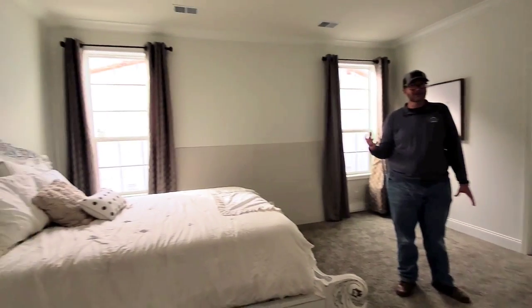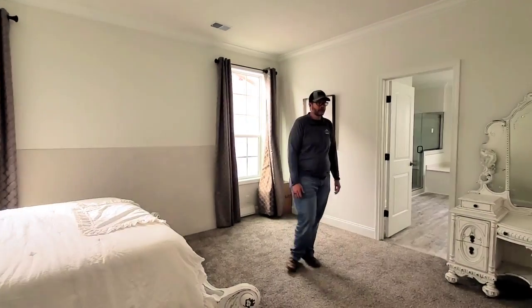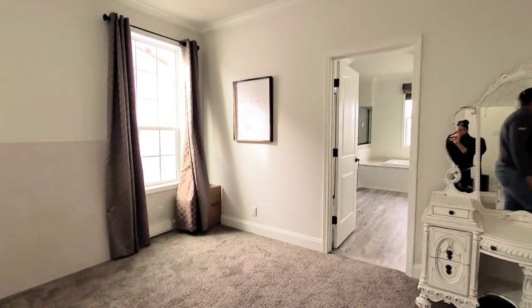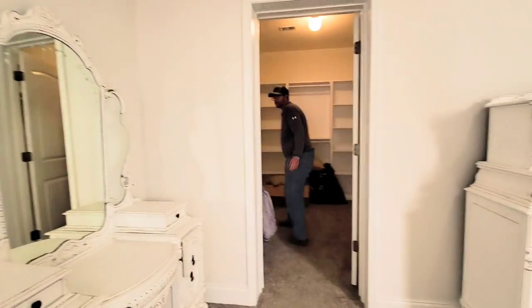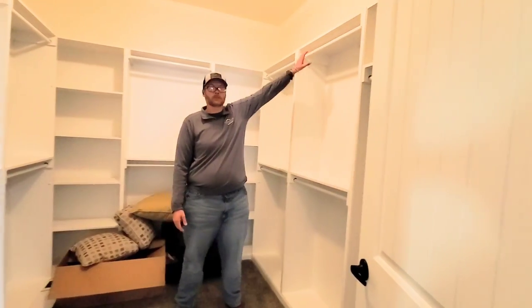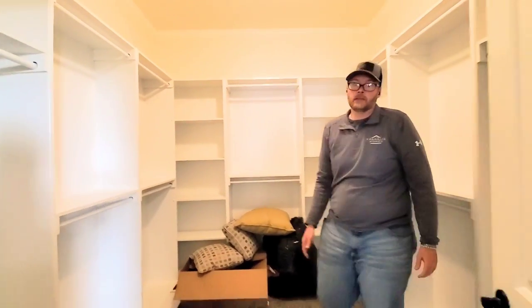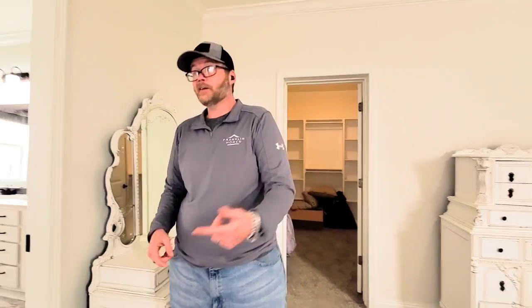This bedroom is huge. Franklin has an organization system they offer in their closets and they are amazing — put your pants, your tops, overalls, dresses, whatever you need. There's room for shoes and plenty of storage up top. There are a lot of closets in here. We also have the utility room, which has a closet for your water heater and AC, an extra storage closet, and room for a freezer.